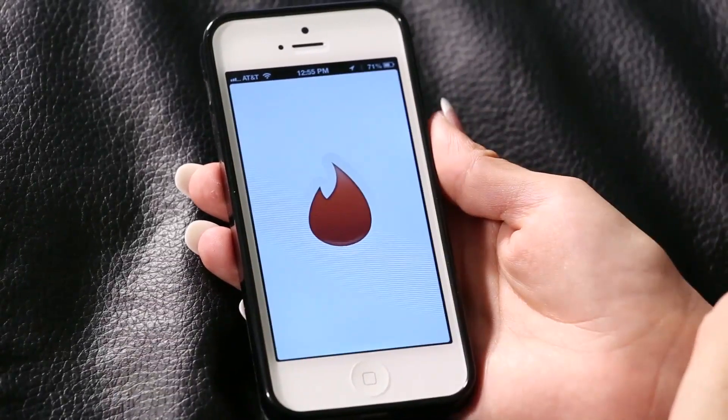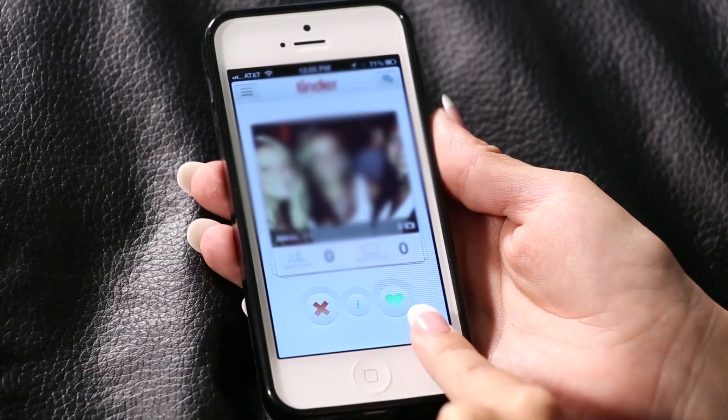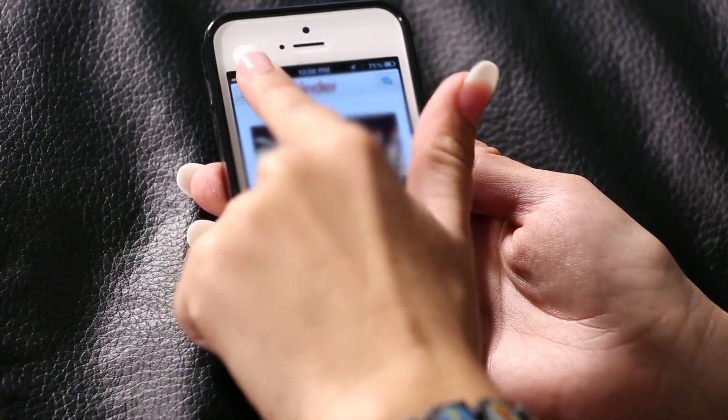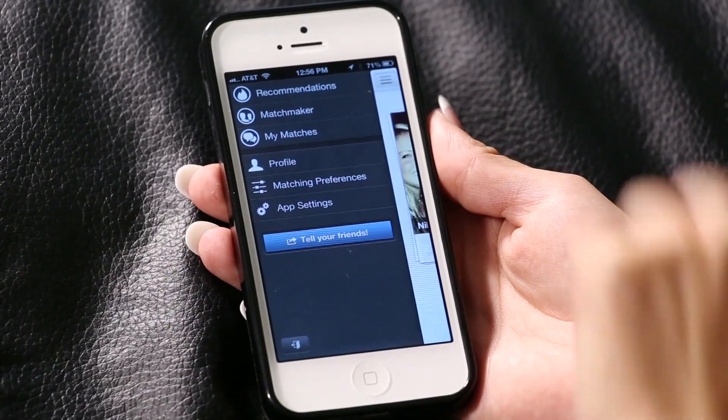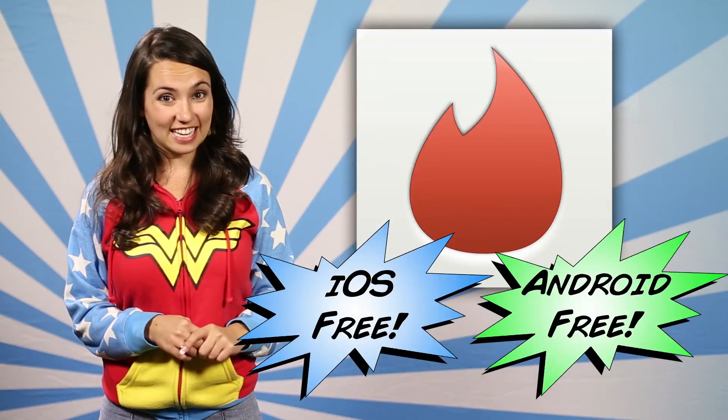And now for something completely different — Tinder. If you are feeling hot and spicy and you want someone hot and potentially spicy to hang out with, download Tinder. It shows you people in your geographical area using Facebook pictures and you simply like them or not. If you like somebody who likes you back you can get in touch via this app. So it's kind of like Grindr but for hetero couples. Use at your own risk. It's free on both iOS and Android.